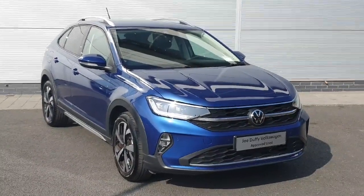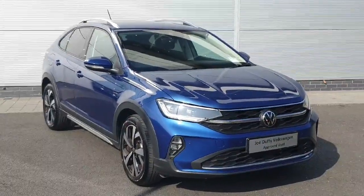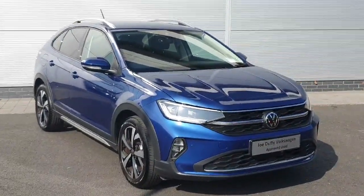Welcome back to Joe Duffy Volkswagen North Dublin. Today we have this blue Tygo in stock. It has a one litre engine with a six-speed manual gearbox. I'm just going to show you around the car and some of the features.